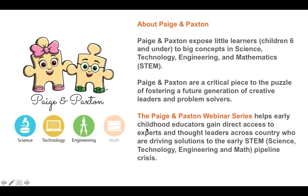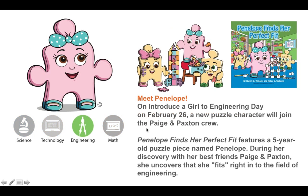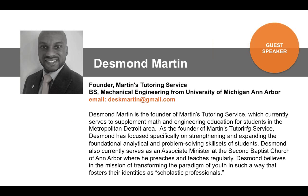We're really excited about the topic of engineering today because February is a big month for engineering. We also have a release of a new character in the Paige and Paxton series named Penelope. We're actually releasing her story on Introduce a Girl to Engineering Day, which is tomorrow. Similar to Paige and Paxton, Penelope loves engineering and is a way to show young children how a lot of the things around them and the things that they love can connect them to the field of engineering.